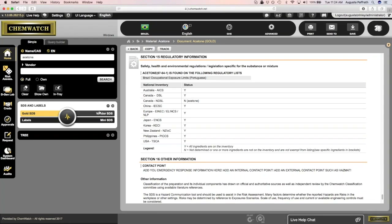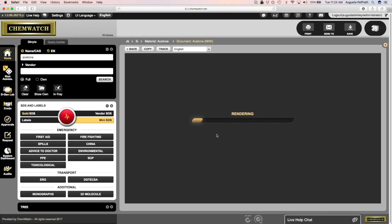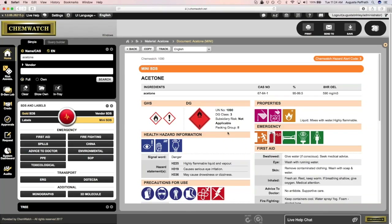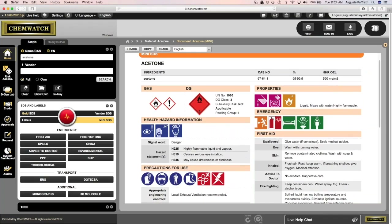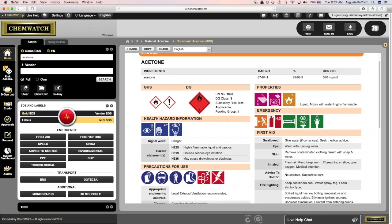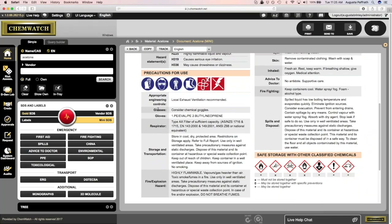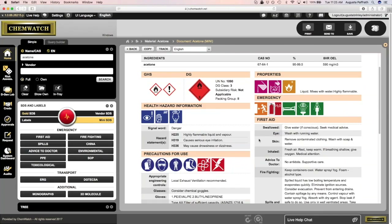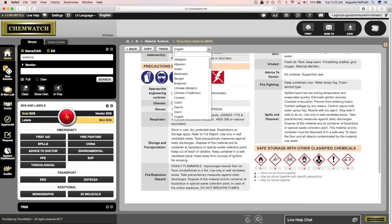Because we have these Gold documents, we're also able to deliver other types of documents to our customers. One of those is our mini-SDS — a one-page summary of the Gold SDS, color-coded to the highest hazard level. It gives you a pre-summary of the information found on the SDS: ingredients, CAS number, OEL information, health hazard information, precautions for use, appropriate engineering controls, glasses or gloves according to ANSI standards, and respirator protection. All documents within our library can be translated into 47 different languages, and all emergency reports can be translated into those languages as well.